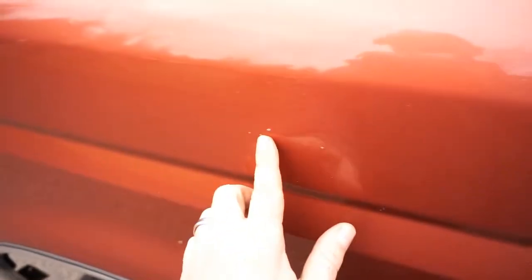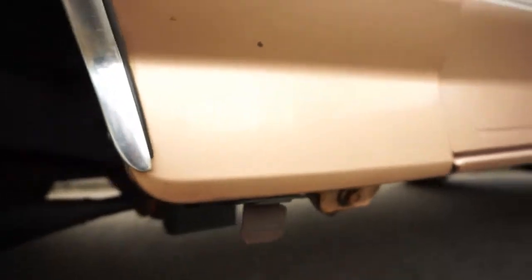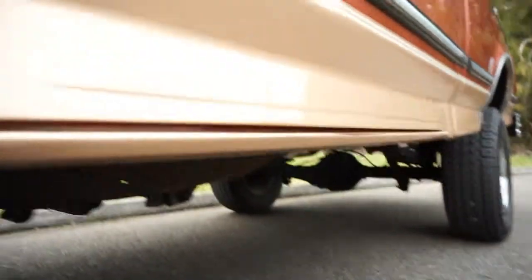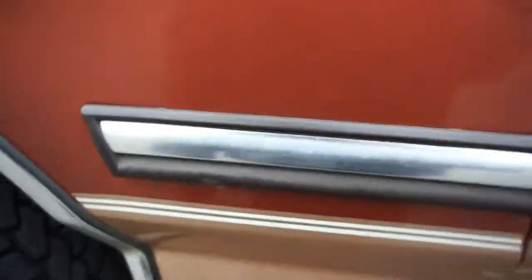There's a little chip right here, a couple little chips like that, but you can see it's got really nice panel gaps. Got a little scratch here, a little chip on the door right there. Along the bottom of the body it looks awesome — nice and solid, a little bit of chipping, some stone chips, but this is all typical.